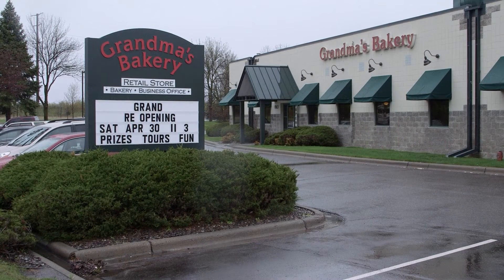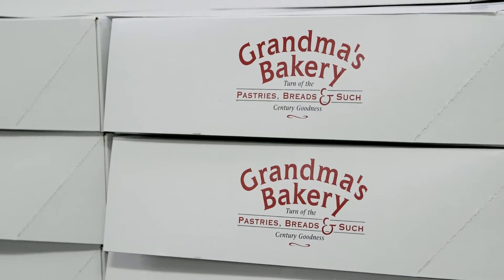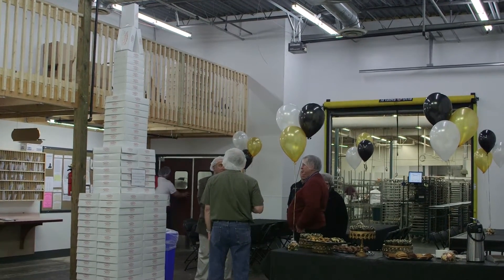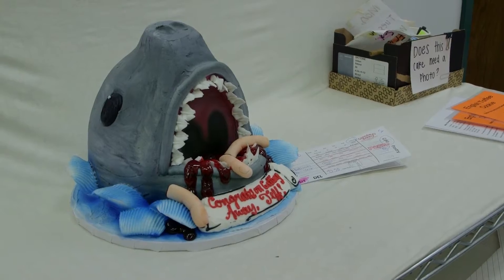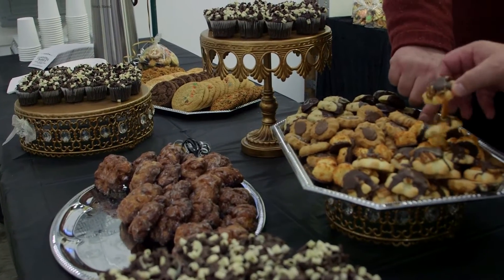If you add up the boxes from all of our deliveries each week, we deliver two stacks of boxes each as tall as the IDS tower — each week. We're known for a number of different things: donuts, cakes, and cookies are our big items and we do a lot of them.